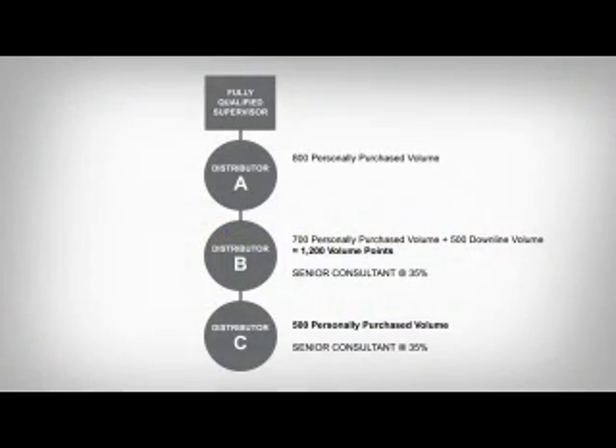Remember, distributor B's personal volume is his personally purchased volume plus his downline volume. Adding to this example, distributor A accumulated 800 personally purchased volume points. Since distributor B and distributor C are both in distributor A's downline, their combined DLV of 1,200 points can be used toward distributor A's total. By combining distributor A's 800 PPV plus his downline's 1,200 volume points, distributor A would have 2,000 volume points and would now qualify for a 42% discount.